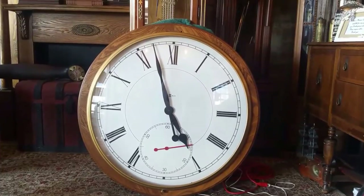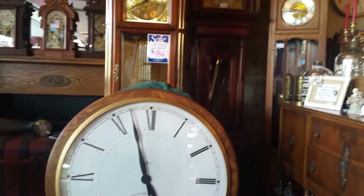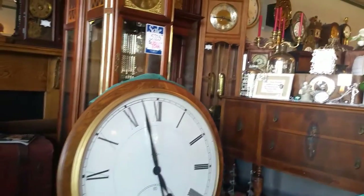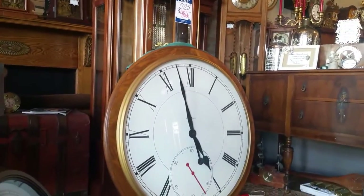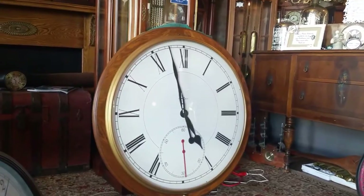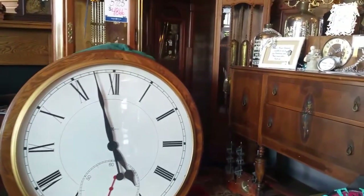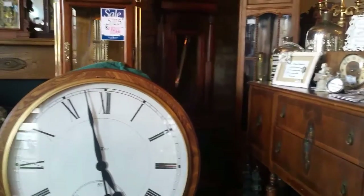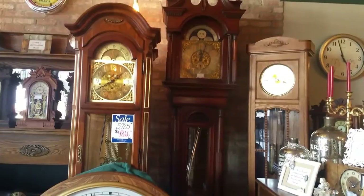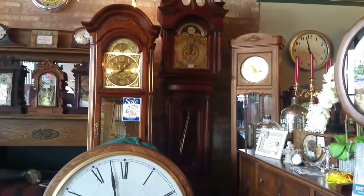It has Roman numerals, a wood case, a red second hand on the dial, and it is electric. Now it's hard to tell the scale, but I wanted to show you based on what we have nearby. This is 42 inches, and I'm going to bring you around to our antique Waltham grandfather clock, which is 100 inches tall — so as you can see just by the sheer scale how large this wall clock is.